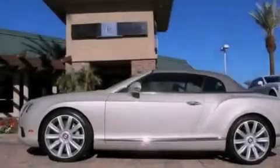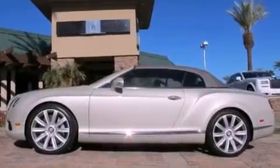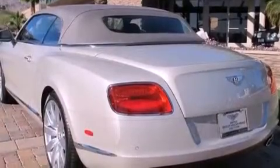Additional features include a stability control system, an anti-lock braking system, an auto-dimming rear-view mirror, and a rear spoiler.